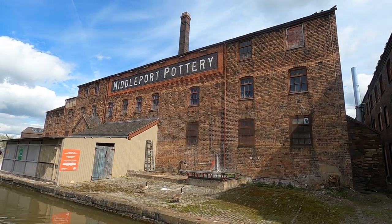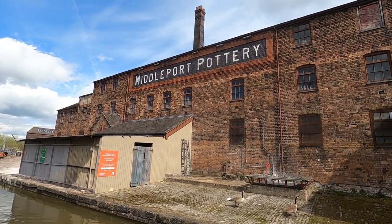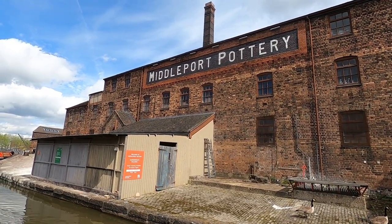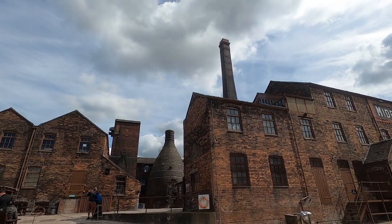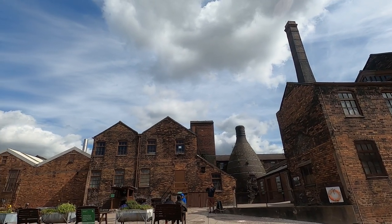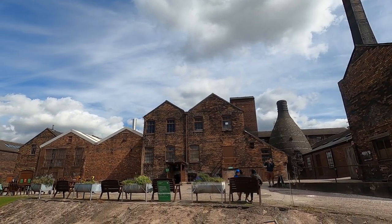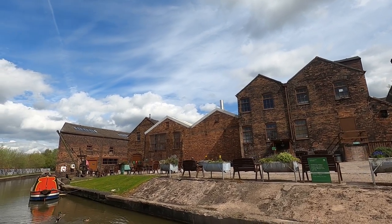As we go past Middleport Pottery here, I'll just let you know I do have another video up where I actually went for a walk around Middleport Pottery a year or so ago. If you're interested in that, I'll put a link in the description. Otherwise I'm just going to skip past and show you a little bit as we go past today.